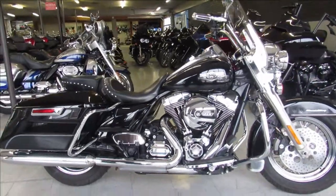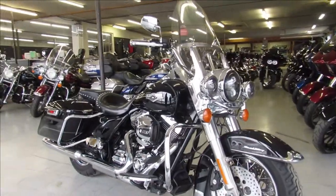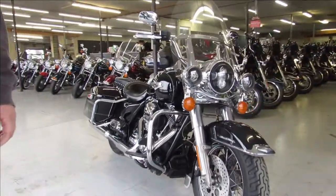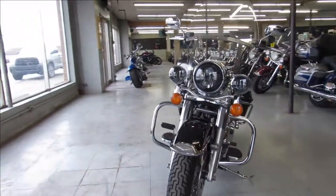Hey guys, ApprovalPowerSports.com here, doing some videos on some more Harleys we got in stock. We're trying to get them up as fast as we can. This one here is a 2014 Harley Road King for sale — it comes in Vivid Black with tons of chrome.